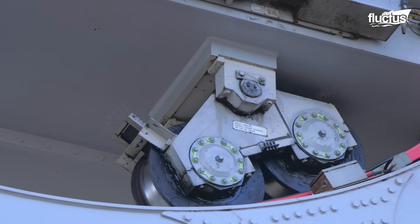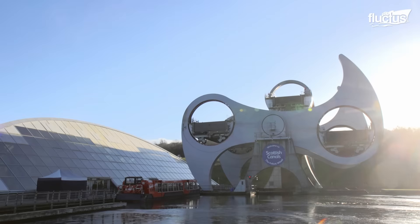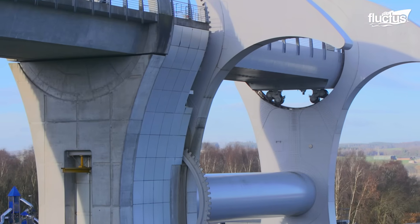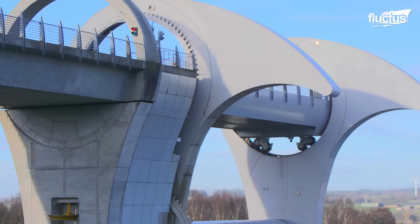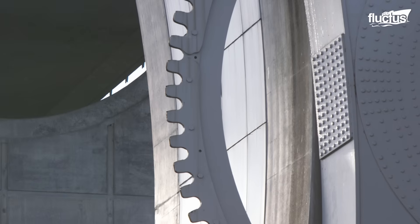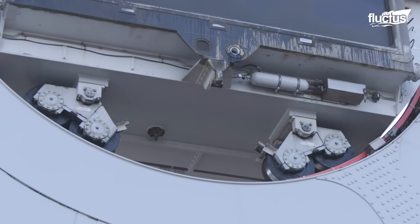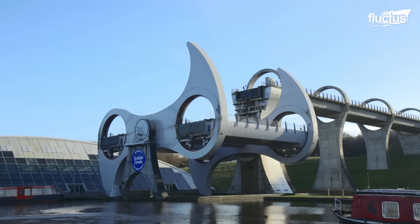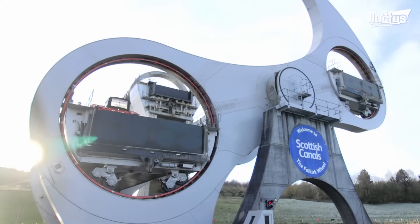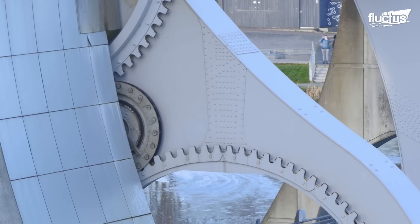To keep the gondolas always horizontal while the wheel rotates, each of them moves on small wheels that fit into a curved rail fixed to the inside edge of the opening of each arm. As a safety measure, the system also has a series of gears linked between the gondolas and the arms that maintain the speed of these sections.